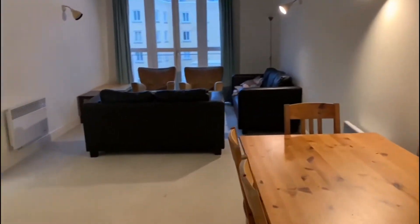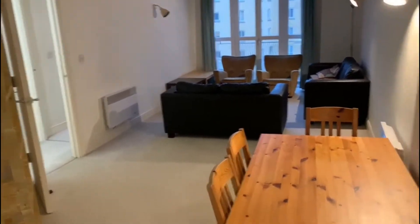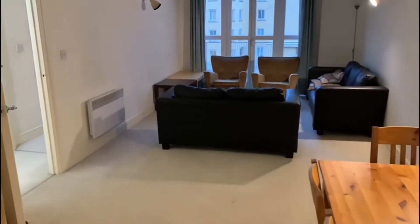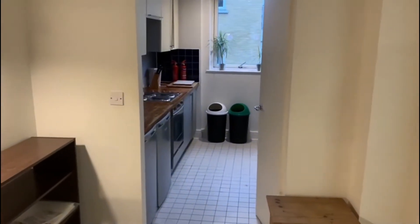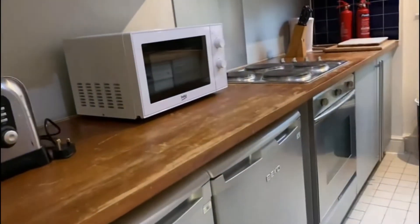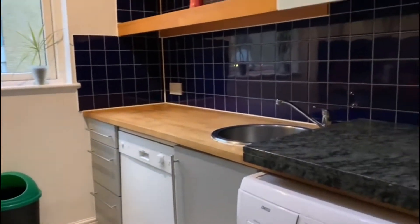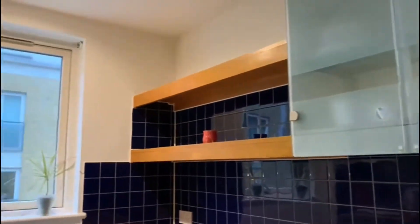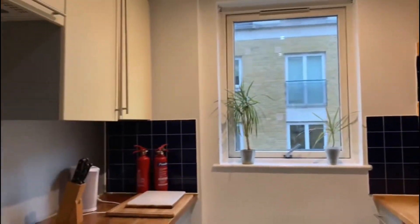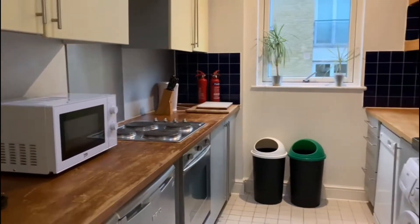Coming through into the reception here, as you can see it was kept in good condition by the previous tenants, leading on to the semi-open plan kitchen. It's got a good amount of storage and a nice amount of workspace as well. Having windows at either end of the kitchen and reception allows a lot of light to come through the property. It's not massively overlooked by any of the neighbouring properties either, which is really nice.